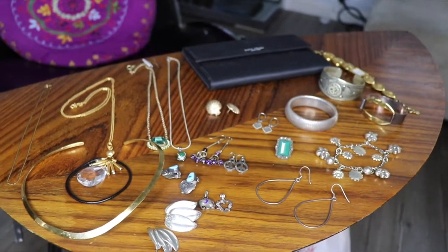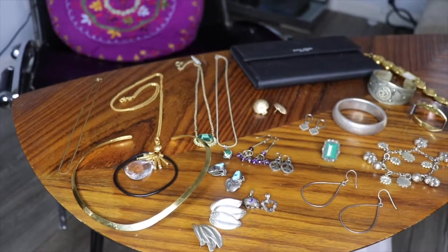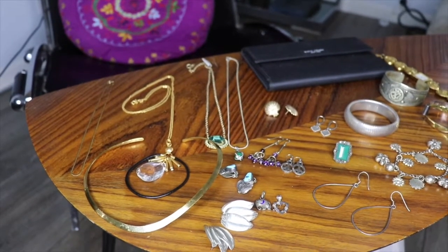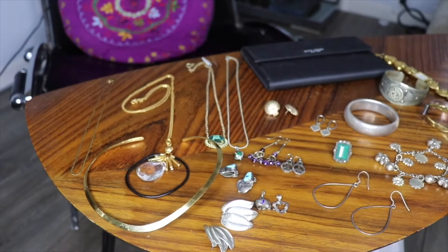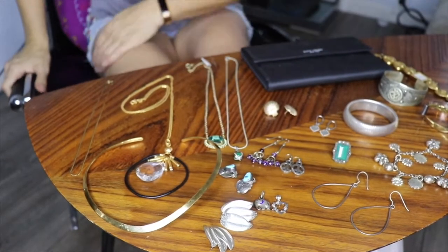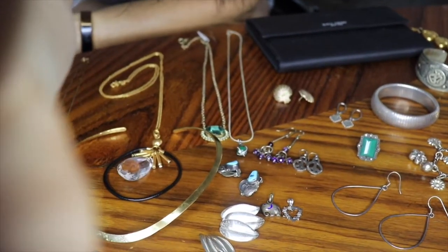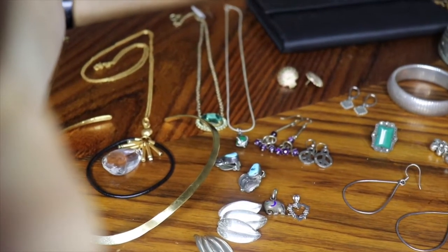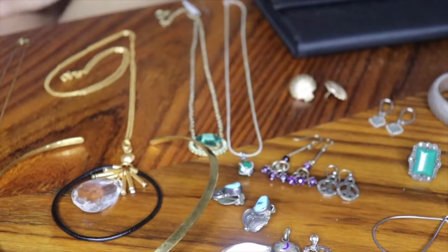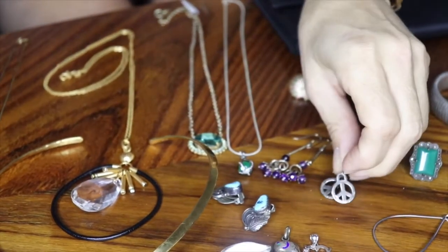Here is an overview of my stuff — you can see all the pieces. As usual I'll go through each individual piece, and I'm going to try to zoom in a little bit so you get a closer view and can see the marks.